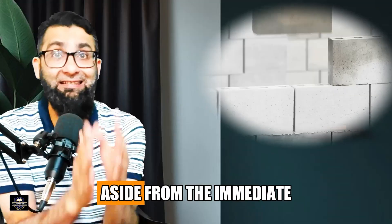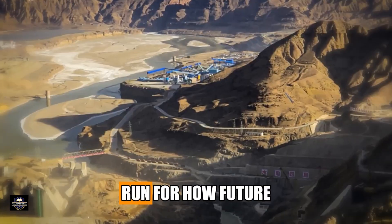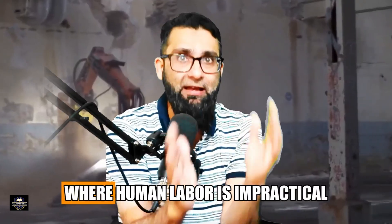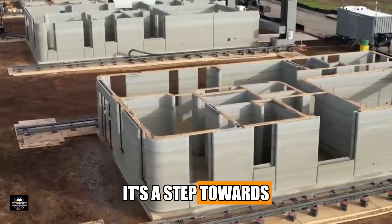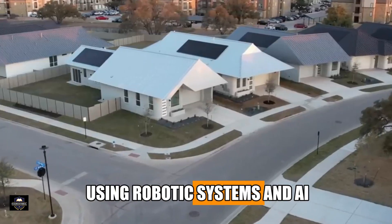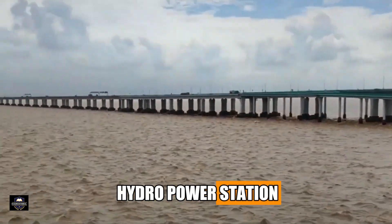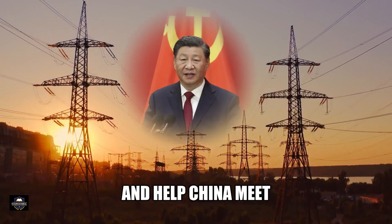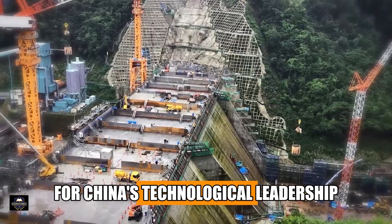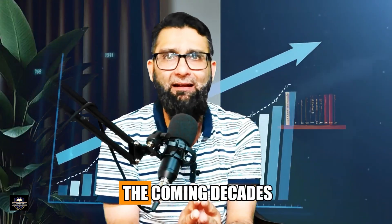So why is China doing this? Aside from the immediate benefits of safety, speed, and cost, this project is a trial run for how future mega-projects might be built — including in remote or dangerous environments where human labor is impractical. It's a step towards building entire cities, bridges, or even lunar habitats using robotic systems and AI. Once operational, the dam will serve as a major hydropower station, feeding clean energy into the grid and helping China meet its renewable energy targets, while showcasing China's technological leadership in AI-driven construction.